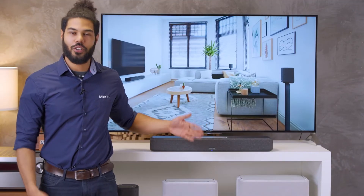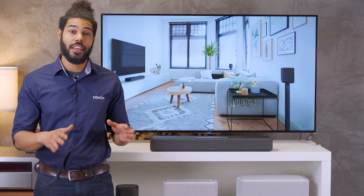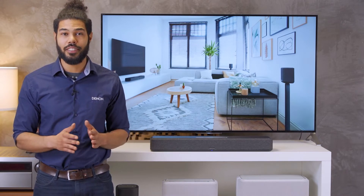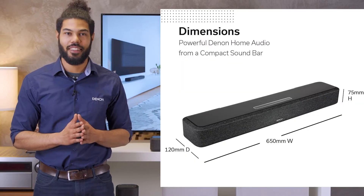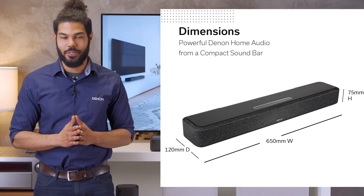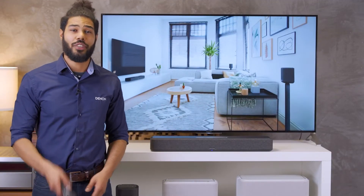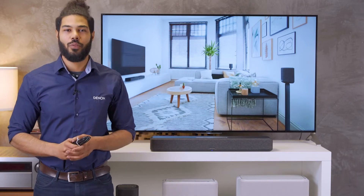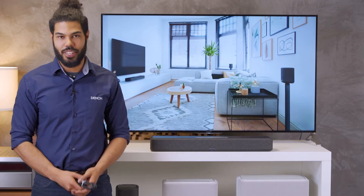Starting with the size compared to traditional soundbars, the 550 is small. So if the area around your TV is limited, no worries — the 550 can fit perfectly and does not bother your interior. The installation is easy: just connect the soundbar with the included HDMI cable to the TV, set up the network connection, and done. Now you can enjoy the Denon home sound.